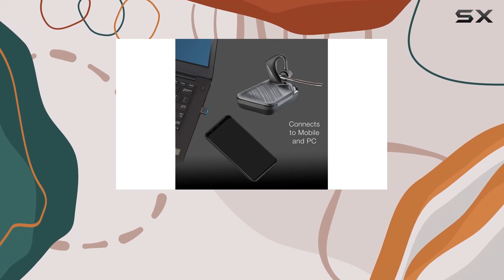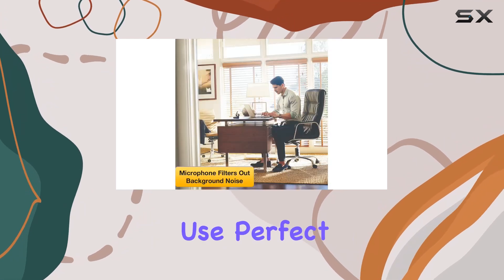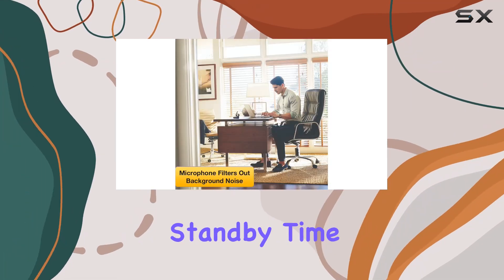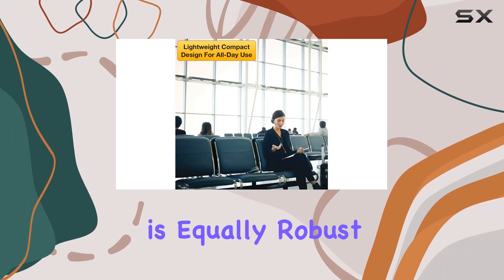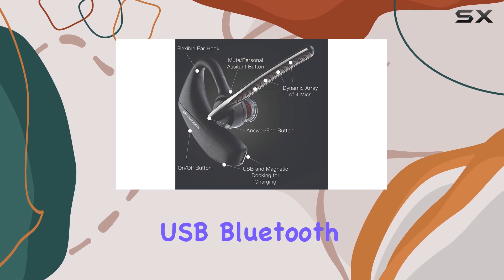When it comes to talk time, the Voyager 5200 UC impresses with up to 7 hours of continuous use, perfect for all-day productivity. Standby time is equally robust, offering up to 9 days when using the BT600 USB Bluetooth adapter.